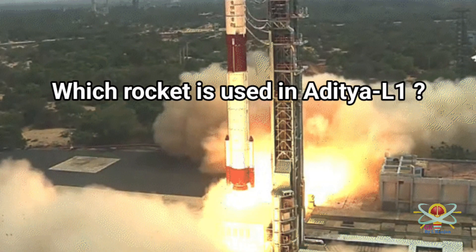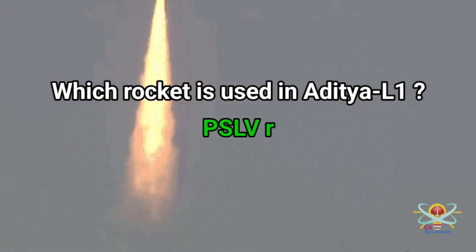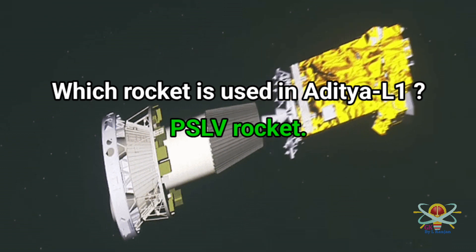Question: Which rocket is used in Aditya L1? Answer: Aditya L1 uses the PSLV rocket.